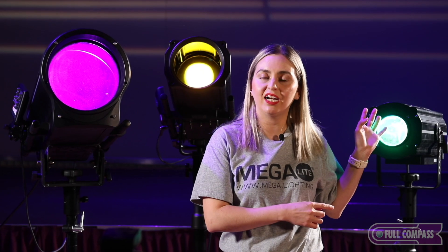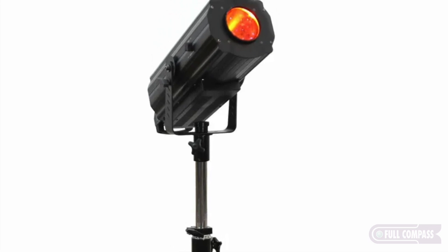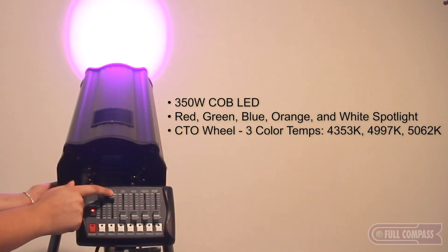The Follow Spot 700 is a 350-watt LED engine ideal for smaller spaces — theaters, schools, houses of worship. Our Follow Spot 900 is also a 350-watt LED engine, but has DMX control.